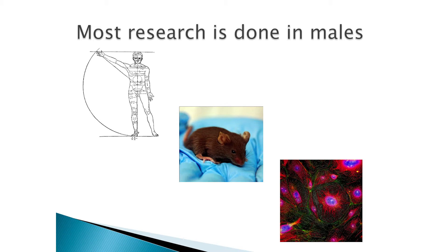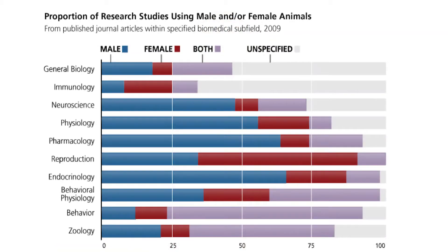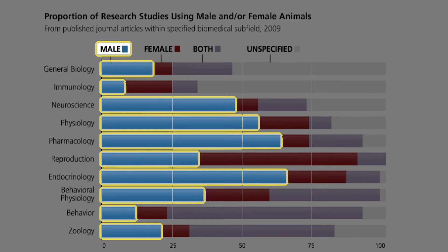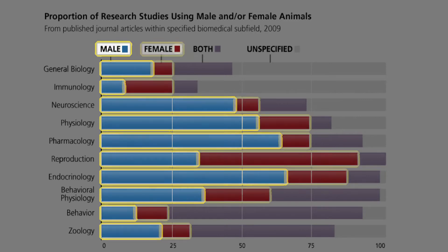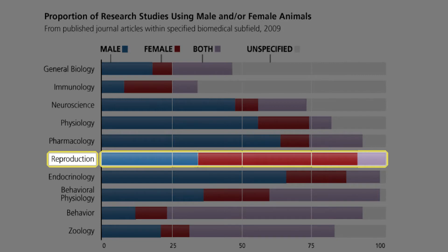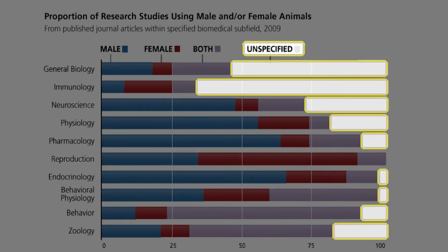This study was done in 2011 by some of our colleagues at Berkeley. It shows the sex of the animals used in research. The blue indicates that males are used more than females in all areas except reproduction. But what I'm interested in is the gray area, where the sex of the animal was not recorded.